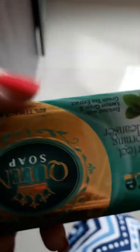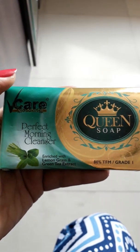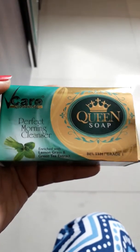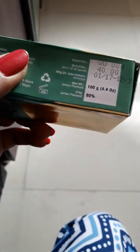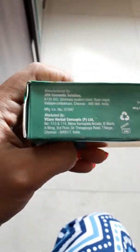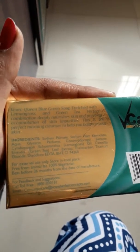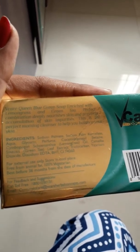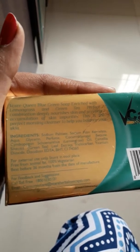The fourth soap is for combination skin — from the brand V Care Queen, this is the Perfect Morning Cleanser. It's enriched with lemongrass and green tea extract. It's a 100 gram product for 40 rupees, and it helps in removing skin impurities. It contains lemongrass oil and green tea extract, making it great for combination or trouble skin.